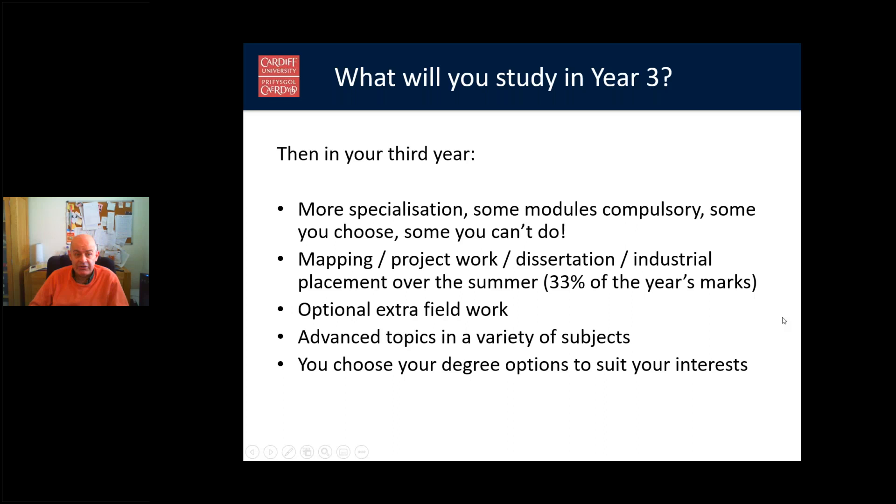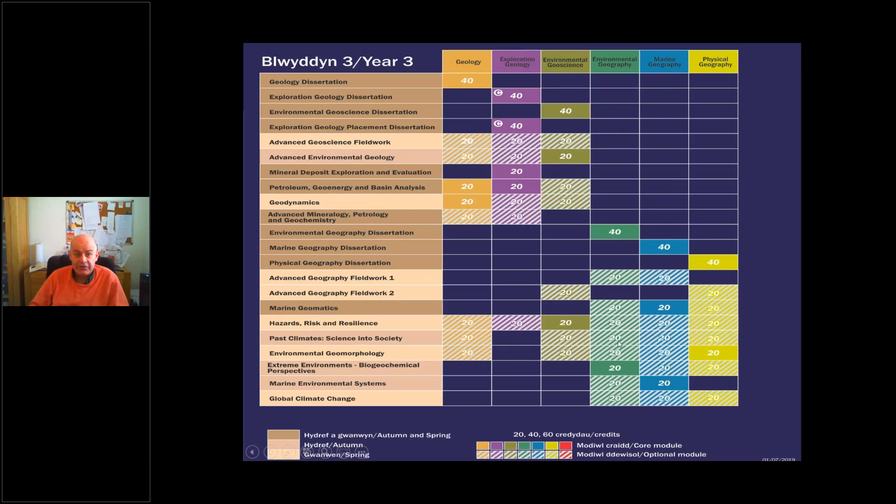In your third year there's more specialisation. Some modules are compulsory, some you can choose, and some are restricted to specific degree programmes — so it pays to plan ahead. You also do project work, mapping, a dissertation, and if applicable, industrial placement work over the summer, representing 33% of the year's marks. There's also optional extra fieldwork and residential courses, with advanced topics across a variety of subjects. The large number of crosshatched modules in the diagram indicates the substantial optional element.